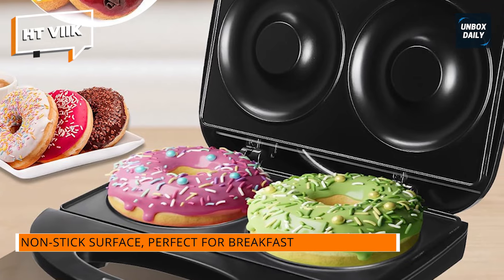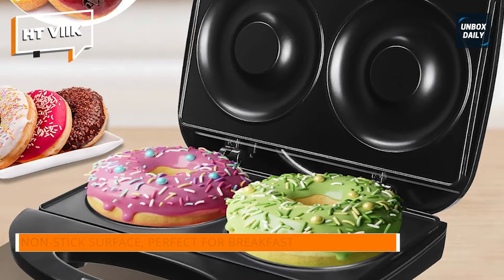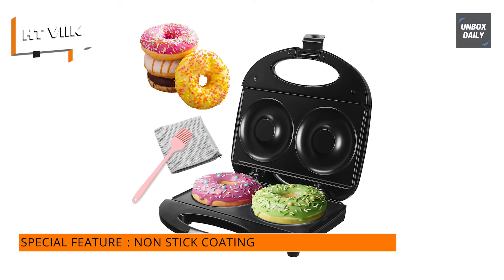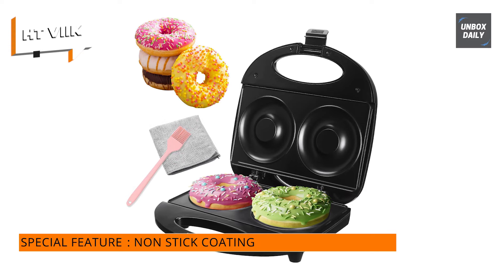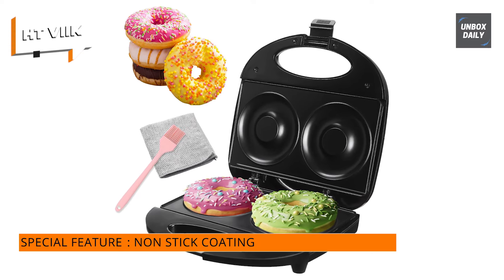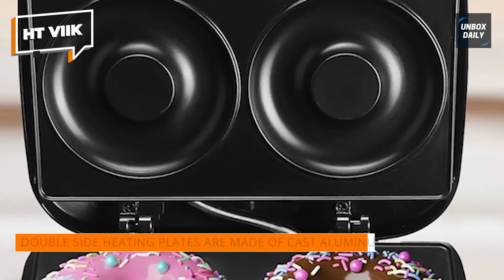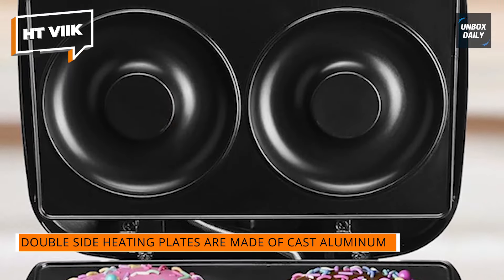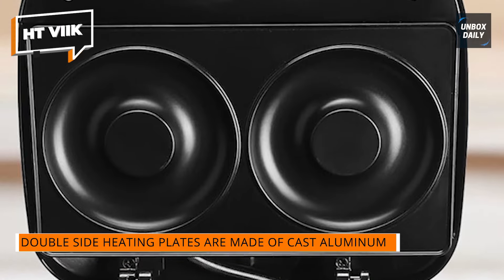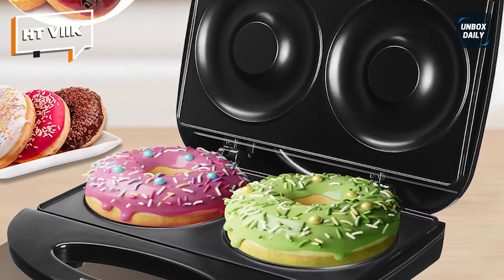What's the secret? Double-sided cast aluminum heating plates with Teflon covering. These plates heat up quickly and evenly, guaranteeing that your donuts are consistently fried to perfection. Plus, the non-stick surface keeps your donuts from adhering to the mold, making cleaning a pleasure. The EITVIC Donut Maker comes with everything you need to get started, including a two-hole donut maker, an oil brush for easy greasing, and a towel for quick cleanup after usage.